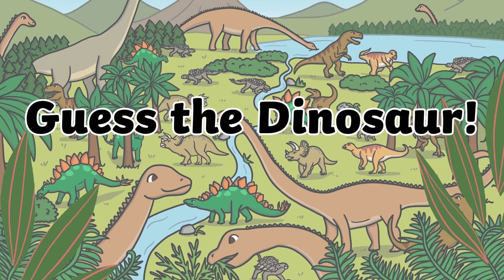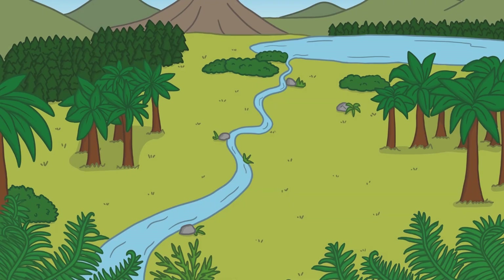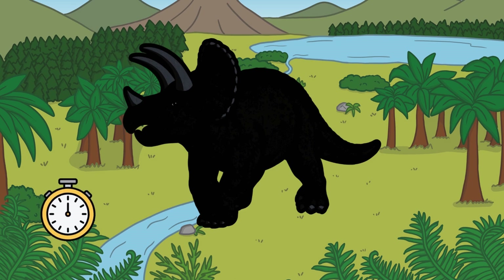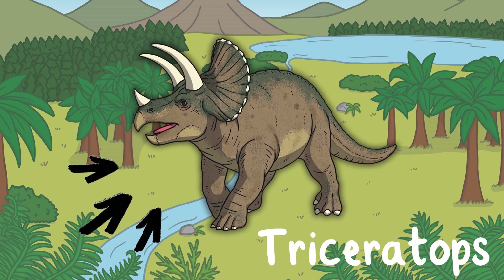Guess the dinosaur! Which dinosaur is this? Can you guess? That's right, it's a Triceratops!